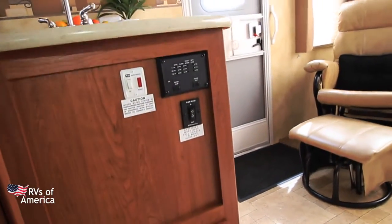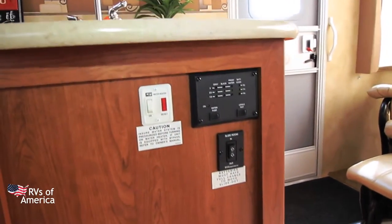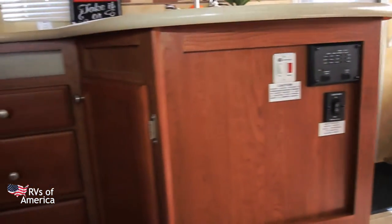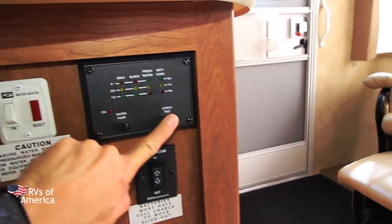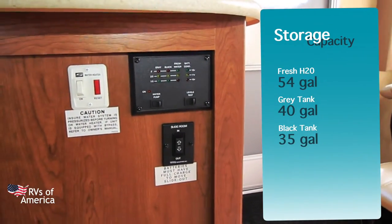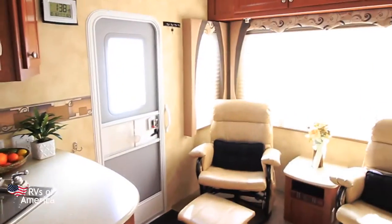I almost forgot — the control station here. Our levels, slide control, and all our test levels. Our water heater, which is a six-gallon water heater. The storage capacities are: fresh water 54 gallons, grey tank 40 gallons, and black tank 35 gallons.